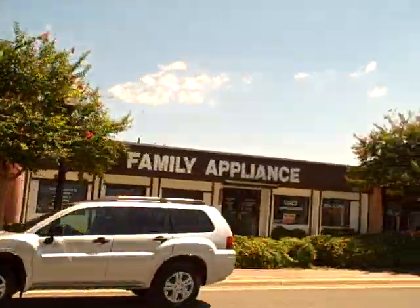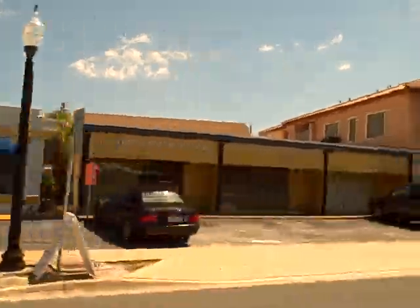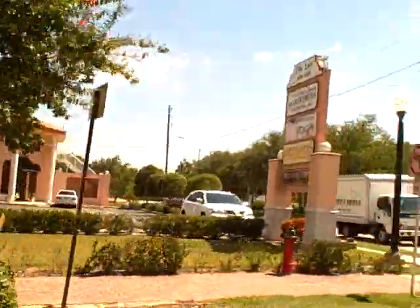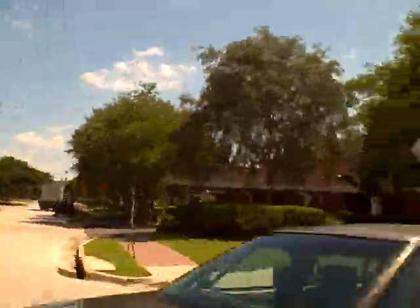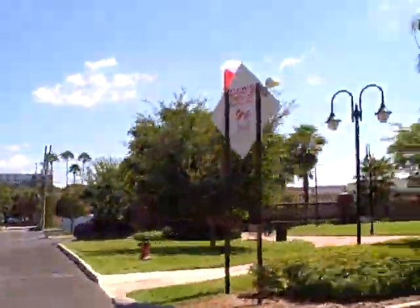Hi, it's Deb Ward, the Irish Realtor with Keller Williams Realty, and today we're out and about in Dunedin. I wanted to share with you this wonderful, quaint little town that has been twinned with a Scottish town — one of the most desirable areas that we have in our locality.